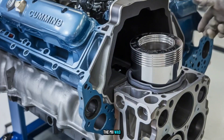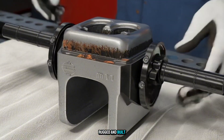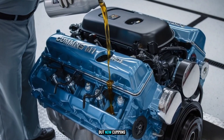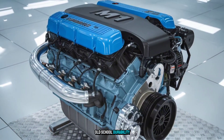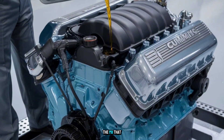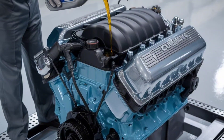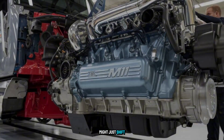The M11 was once a mid-block workhorse — dependable, rugged, and built like a tank. But now, Cummins is hinting at a re-engineered version that could bridge old-school durability with tomorrow's tech. And before you say, 'Wait, the M11? That old thing?' — stick around, because what's rumored under the hood might just shift the diesel game.